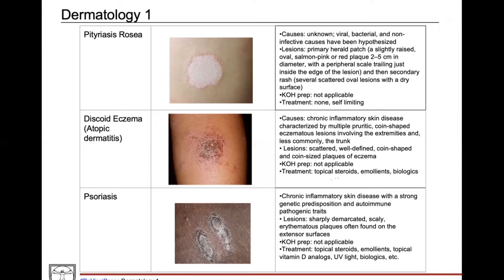Pityriasis rosea typically starts with a primary herald patch, which is shown here in the picture. It's sort of annular in shape, salmon pink to red, and is usually just a peripheral annular lesion on the abdomen. This will go away, and then they'll get a secondary rash causing scattered lesions all over the trunk, classically described as a Christmas tree pattern. There's no KOH prep for this — it's just a clinical diagnosis and it goes away on its own.